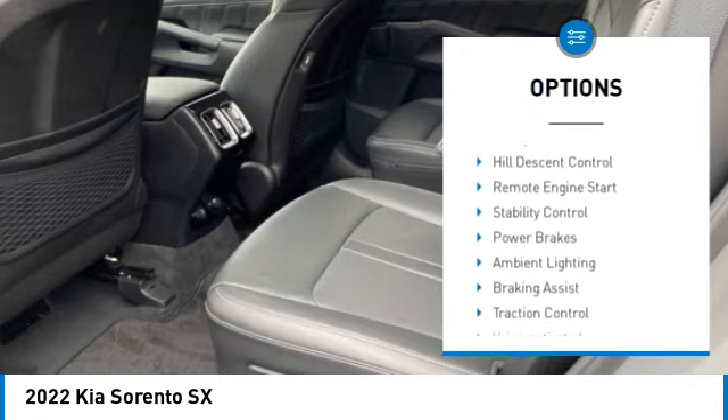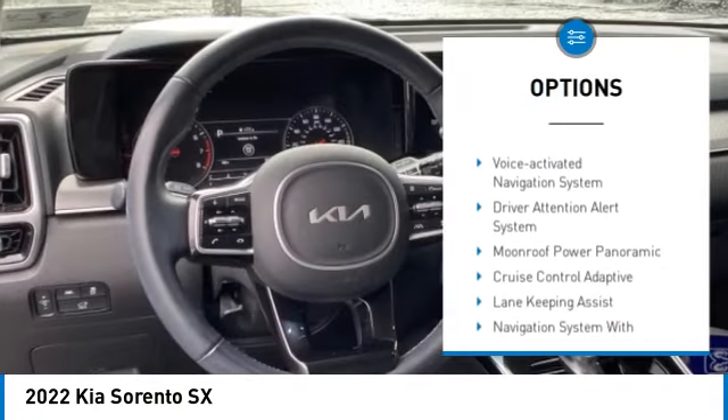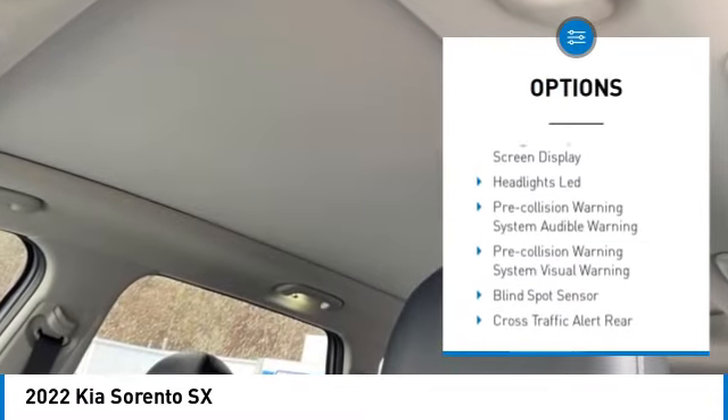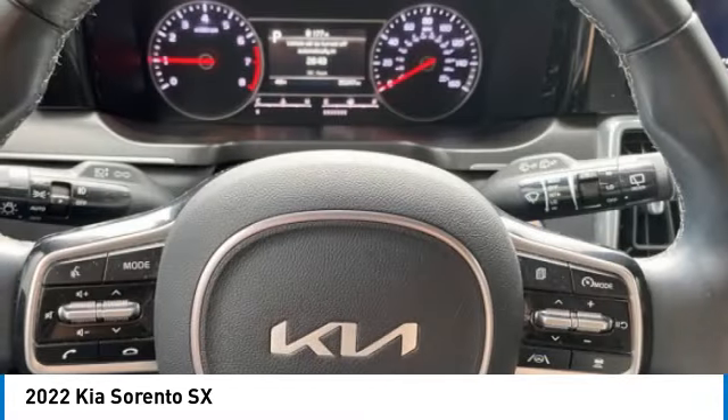Power windows with safety reverse, hill descent control, remote engine start, stability control, power brakes, ambient lighting, braking assist, traction control.